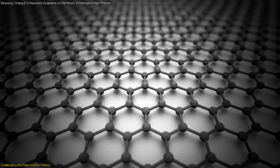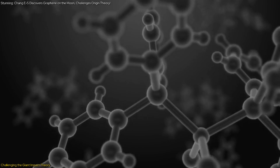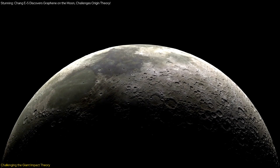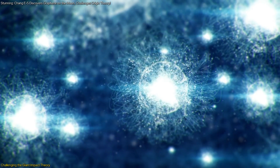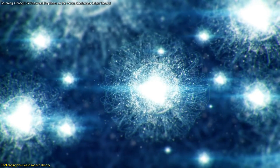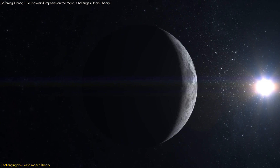However, the discovery of graphene in the Chang'e 5 samples challenges this assumption. If the moon were truly carbon-depleted, finding significant amounts of graphene would be unlikely. This new evidence suggests that the moon may have its own sources of carbon, independent of Earth. This finding aligns with a recent Japanese study that detected carbon ions across the lunar surface, further supporting the presence of indigenous carbon on the moon.